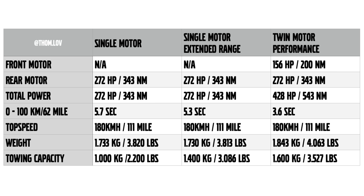The EX30 will be the fastest Volvo ever with the twin performance setup. You get a front electric motor with 156 horsepower and a rear electric motor with 272 horsepower. Combined, that gives you 428 horsepower and 543 newton meters of torque — 0 to 100 in 3.6 seconds. Still limited to 180 km/h. Because of the extra front motor, the car weighs a bit more at 1,843 kilograms, but towing capacity is impressive at 1,600 kilograms.